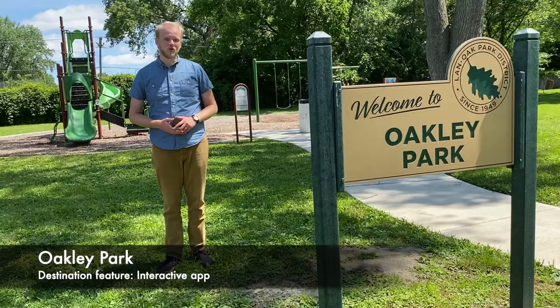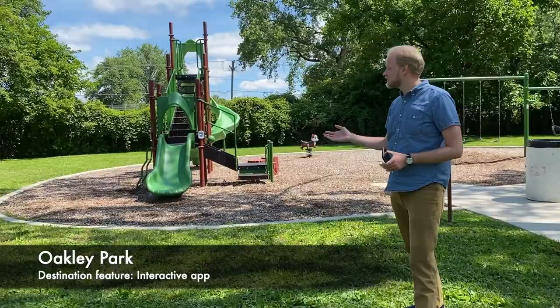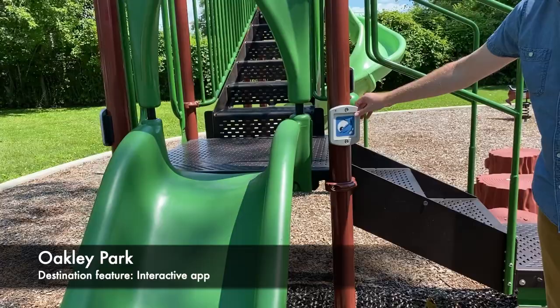Our next destination park is Oakley Park, located on Oakley Avenue — somewhat hidden away in another Lansing neighborhood. This park is fairly new, but there's an especially new feature that involves your smartphone. If you have a smartphone, there's an app that you can download, and you can come to this park and take photos of different areas and play interactive games. You can scan something like this to play a game.